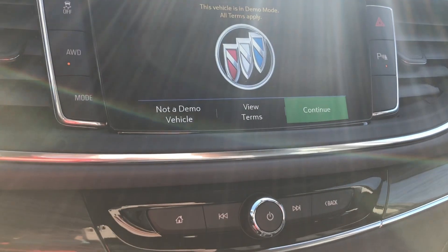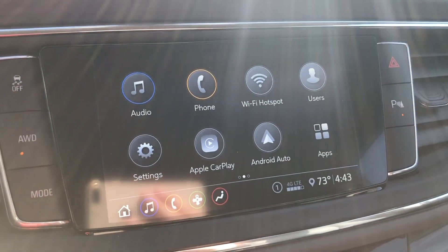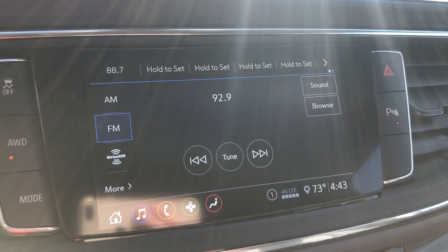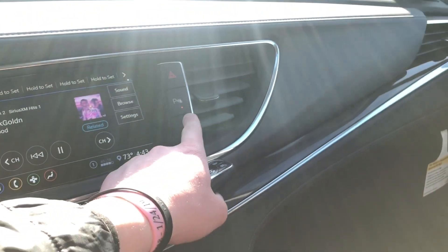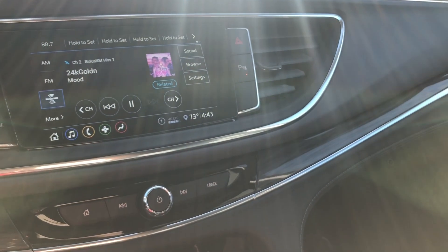You've got a massive touchscreen display across the center here, really easy to navigate. Your audio options are all right here, including Sirius XM, FM radio, as well as AM. You also have parking sensors for your front and back, and you're able to turn that off if you don't like it beeping at you.